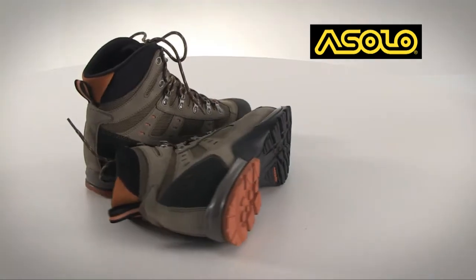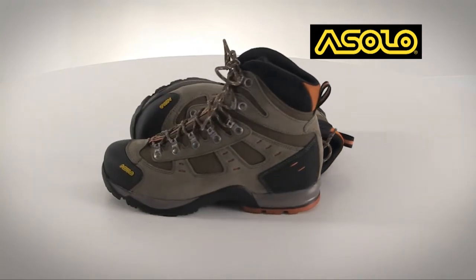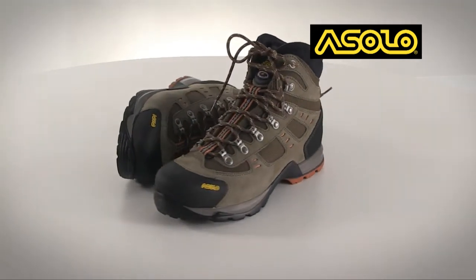The upper is made of a water resistant suede and mesh, an excellent combination of durability and breathability. Inside, a moisture wicking lining helps prevent blisters, and a polyurethane midsole adds the support you need when tackling the trails.